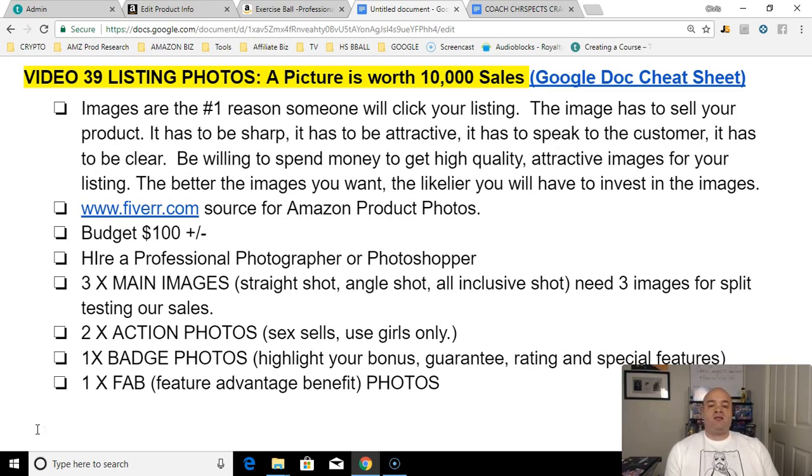The listing photo is the first thing your customer sees — it's the first thing a prospective customer sees when they're shopping on Amazon. Yes, we have to rank on page one, and that's always going to be the primary focus. But once they've found your product, what will get them to click on you and buy? Eighty percent of the time it's your listing photos. Twenty percent of the time it's your price.